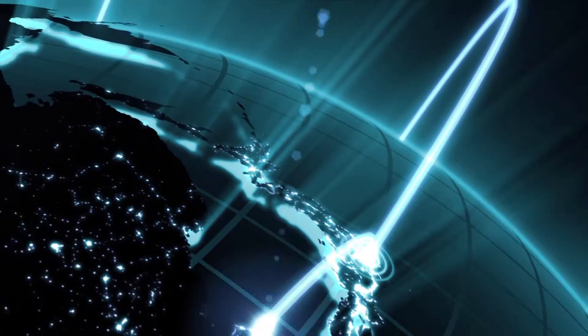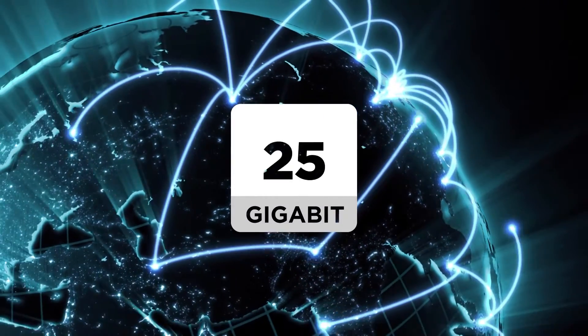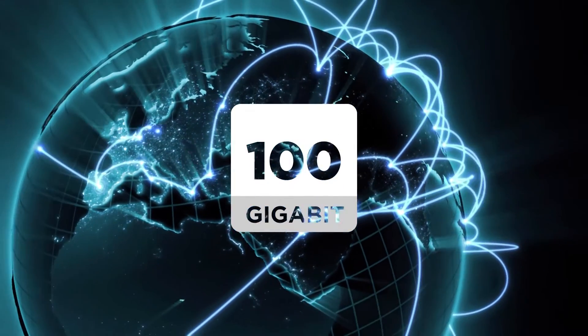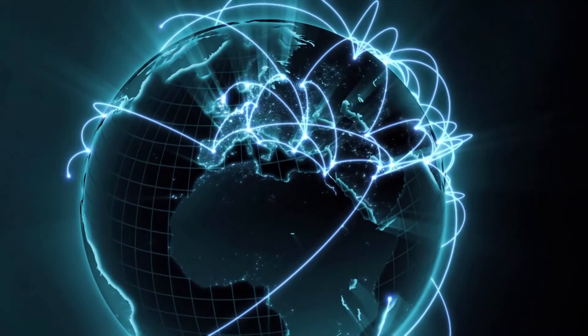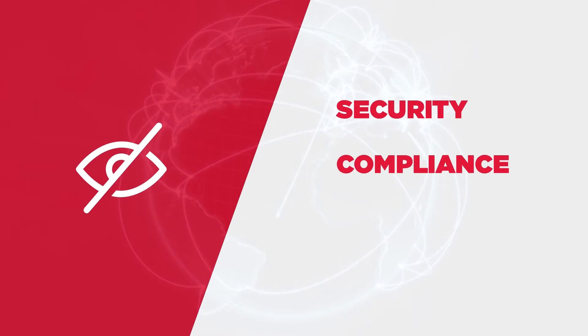Networks are scaling up as a result of growing application delivery demands. This development is pushing the rapid progression toward 100G technologies. But as network speeds multiply, it creates new blind spots for security, compliance, and business optimization if your organization can't keep up.